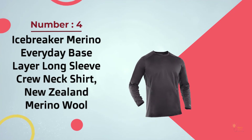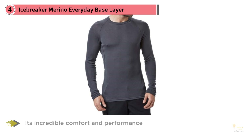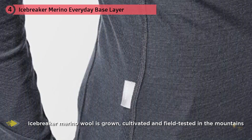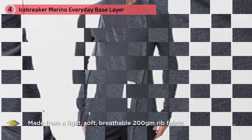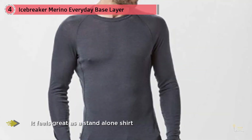Number 4: Icebreaker Merino Everyday Base Layer Long Sleeve Crew Neck Shirt. Crafted using only the finest merino wool grown in New Zealand's Southern Alps, Icebreaker clothing is known globally for its incredible comfort and performance. Unlike synthetic fabrics developed in a lab, Icebreaker Merino Wool is grown, cultivated, and field-tested in the mountains. The Men's Everyday Long Sleeve Crew is the kind of shirt you'll automatically bring on every trip. Made from a light, soft, breathable 200-gram rib fabric, it feels great as a stand-alone shirt, layers easily under another top in cool weather, and provides great insulation worn under a shell.